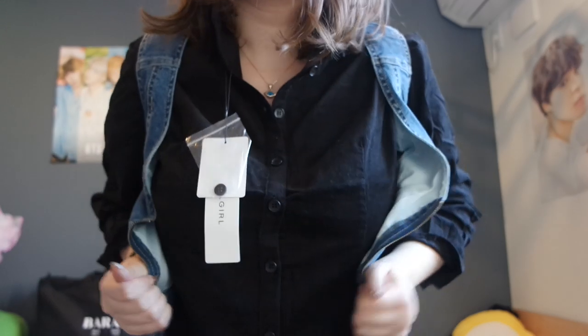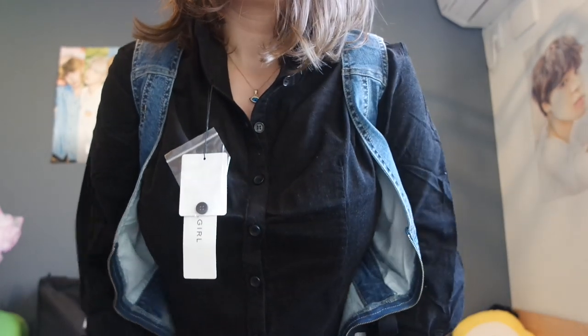So guys, this is the dress and it doesn't fit me — it's just too tight. I can't even close it. There are zippers down here and I can't close the zipper. Even if I lost weight, I don't think I would fit into this dress. It's very, very tight. It's a little bit sad. But I can live without the dress, to be honest — I wouldn't have bought this anyway.